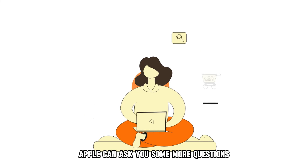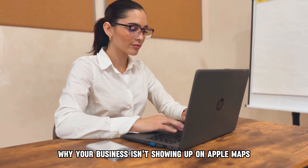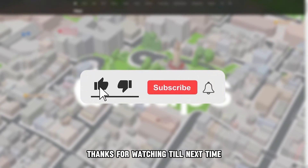Apple can ask you some more questions to verify your validity. And there you have it — those are the reasons why your business isn't showing up on Apple Maps and what you can do to solve the issue. Thanks for watching. Till next time.